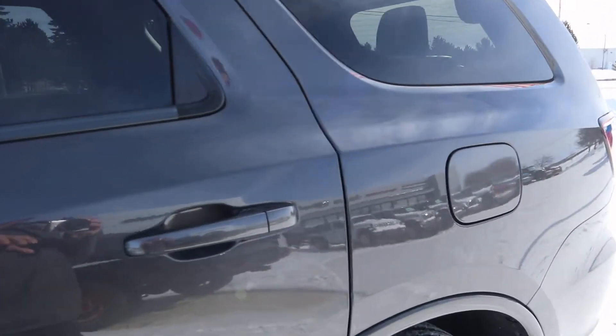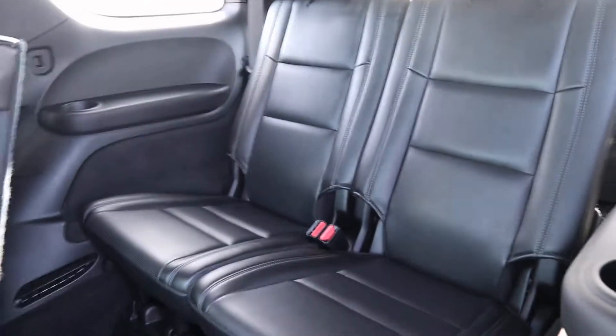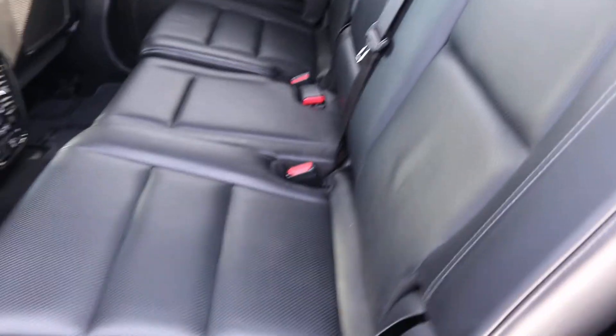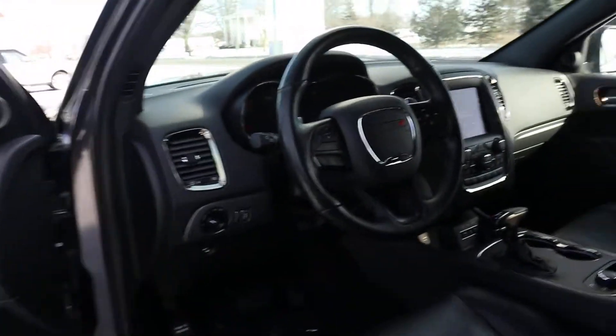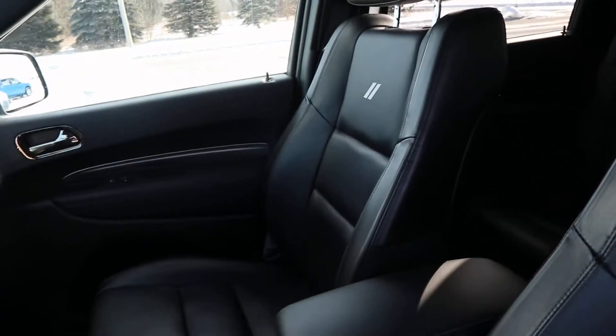Let's check out the inside. The third row seats are looking really good. The second row seats are in great condition and they are heated. The front seats are looking good as well.